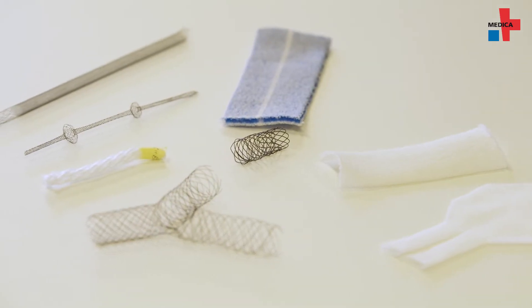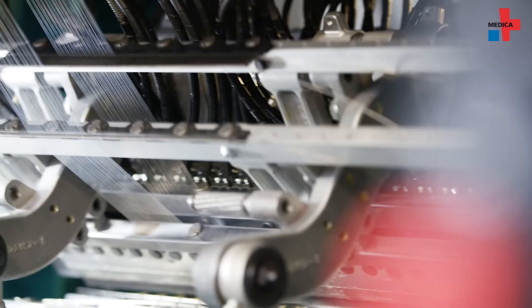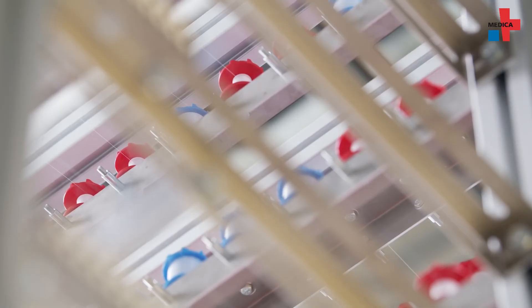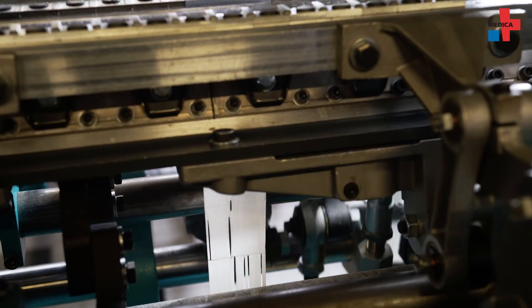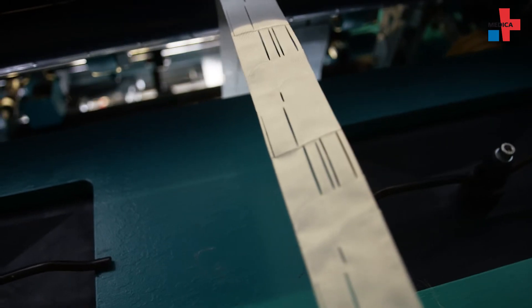One of the special topics we are also doing research on is patient individualization, especially regarding vascular prostheses. What we do is take CT scans from clinicians and their measurements, form a three-dimensional model out of this data, and put that data into machine data to produce individualized implants on the machine.